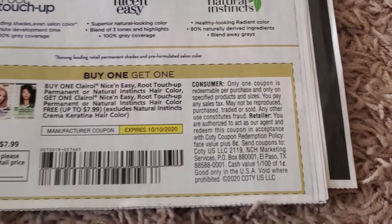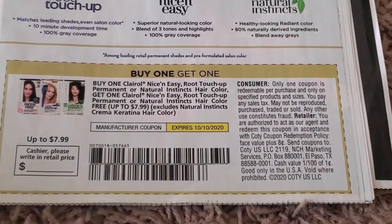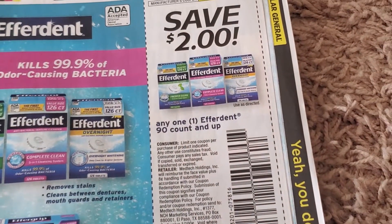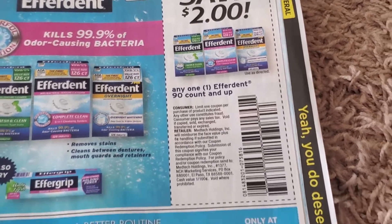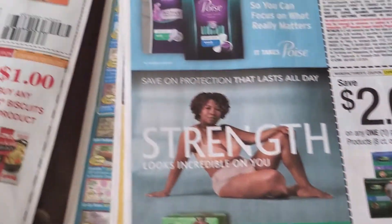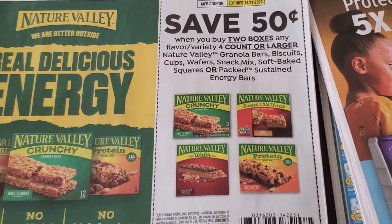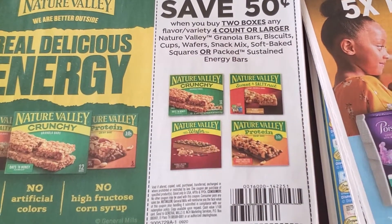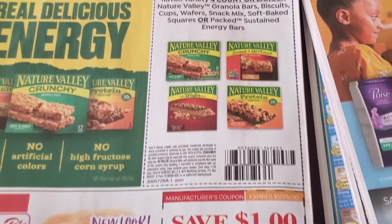Here's the coupon — buy one get one free. Nothing over here, that's Glade. And then $2 off one. Nature Valley — 50 cents off two. I think there's a Savings Star rebate for this.